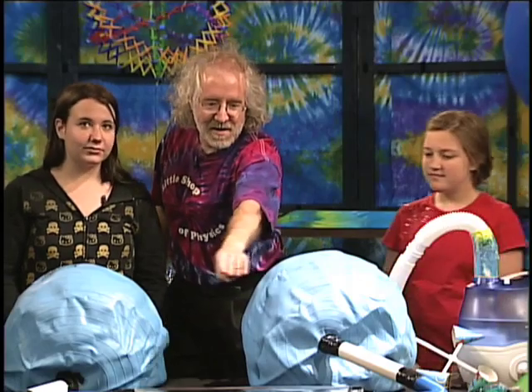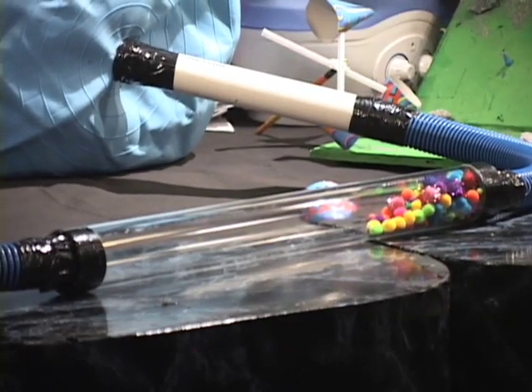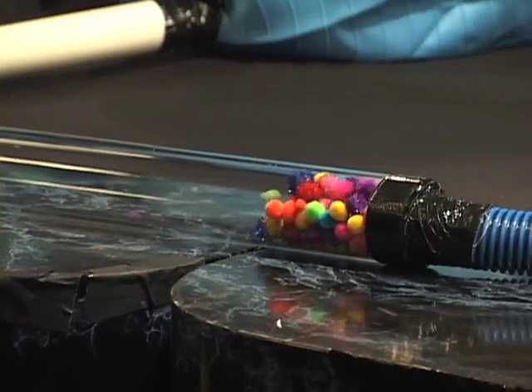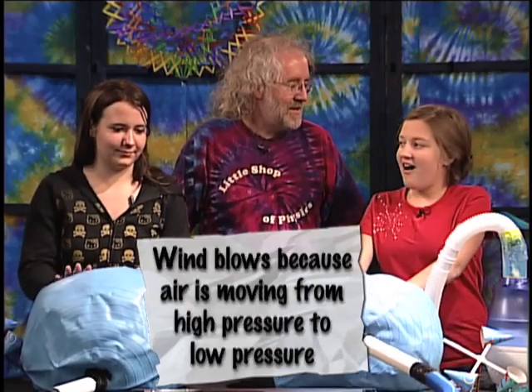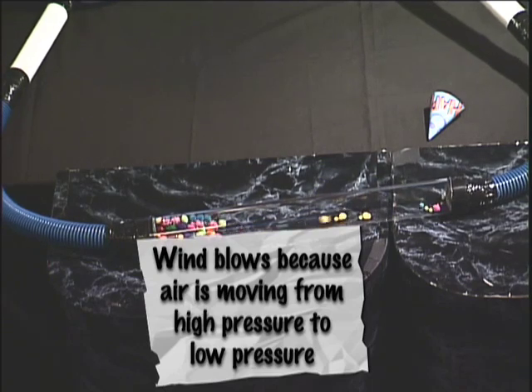Up in that tube we have a bunch of colored little objects which can be blown back and forth by wind — and you're going to make wind. Samantha, if you push down on your ball — and there, you can see all the little guys go over to the side. And then Sierra, you push back. Make them go back and forth. What you're doing is making pressure, and the air goes from the ball that has higher pressure to the ball that has lower pressure. That's ultimately what makes the wind blow: wind goes from a place where there's high pressure to a place where there's low pressure.